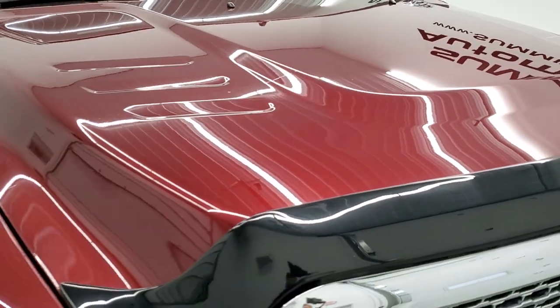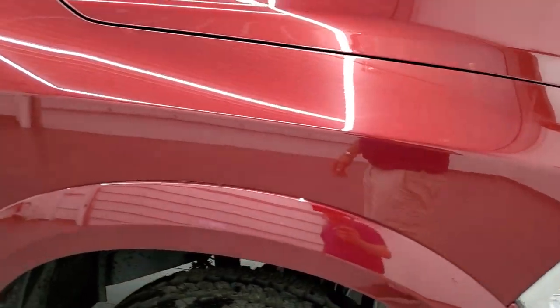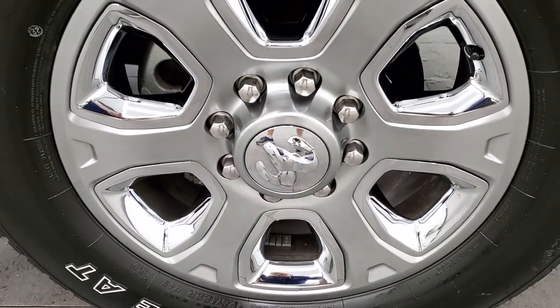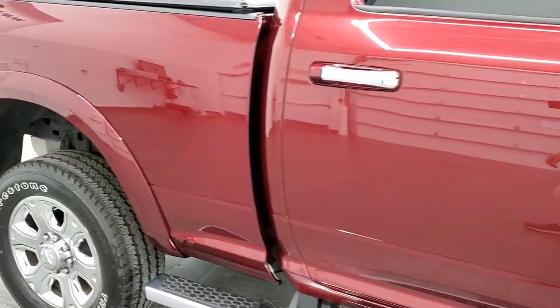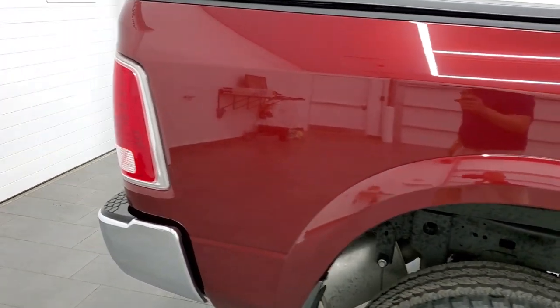No dents or dings on the hood, looks really good. Passenger side front fender is in excellent shape as well — no dents or dings on there. The passenger side rim has no scuffs or scrapes. As you go down the passenger side, take note of how clean the body is, how reflective and mirror-like that paint is.